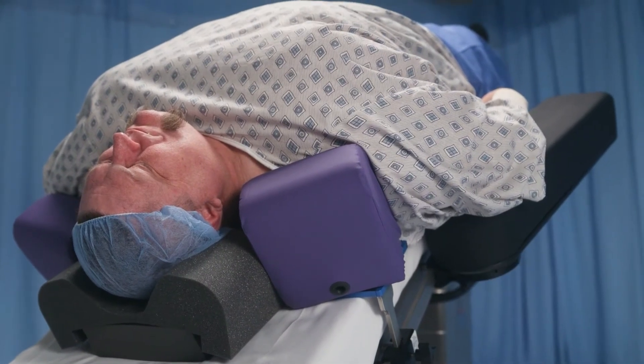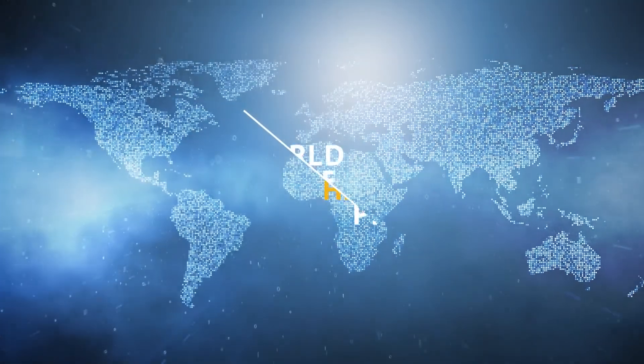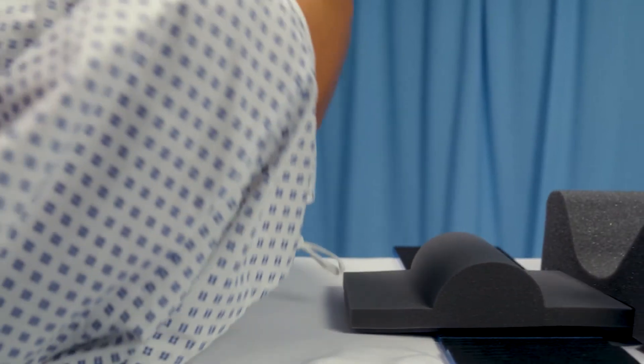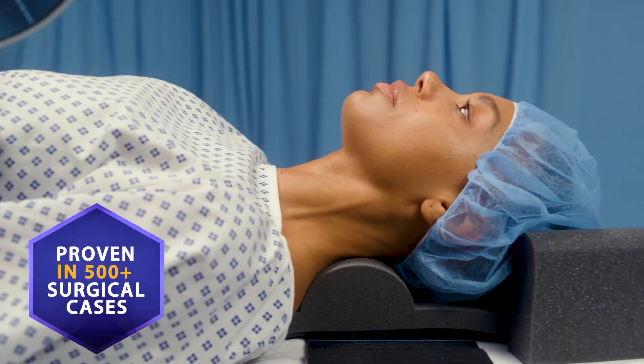Its unprecedented staying power has been demonstrated with real-world experience in over half a million procedures and in a clinical study with over 500 cases.